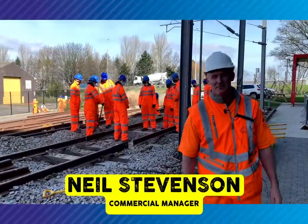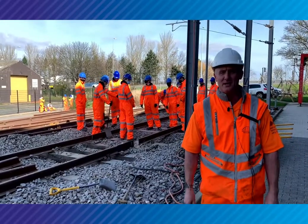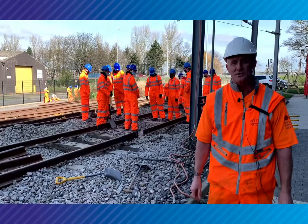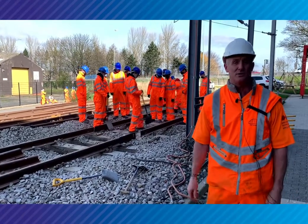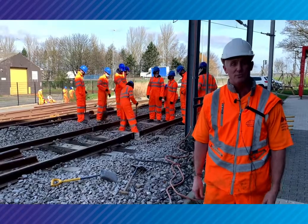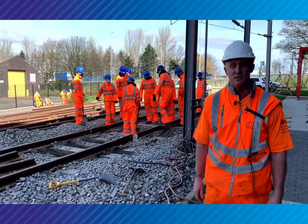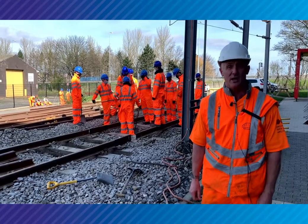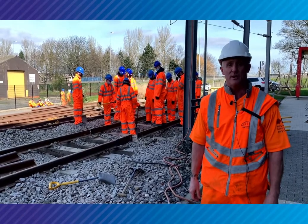Hi, my name is Neil Stephenson. I work for Newcastle Rail Academy. I'm currently teaching level three year ones, where we are doing practical assessments, transposing rails, moving rails. In this current job we're actually repositioning a breather switch, which is an everyday job that they would actually do on the railway infrastructure.